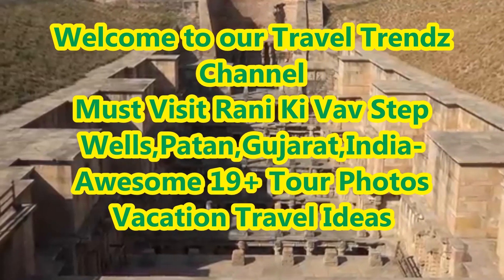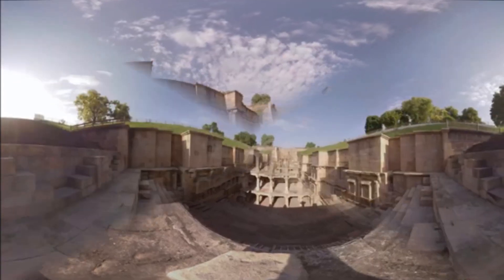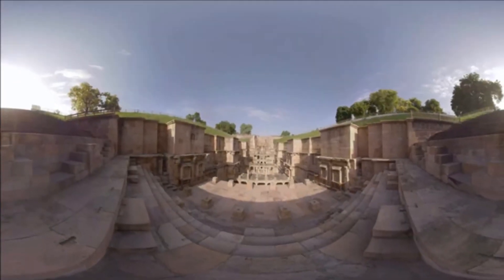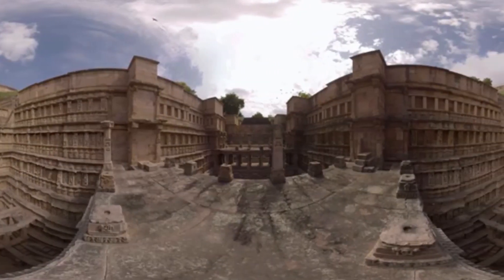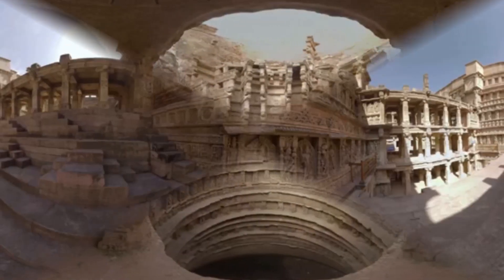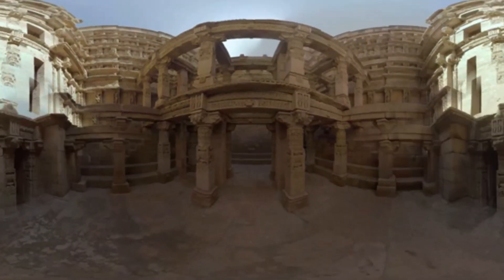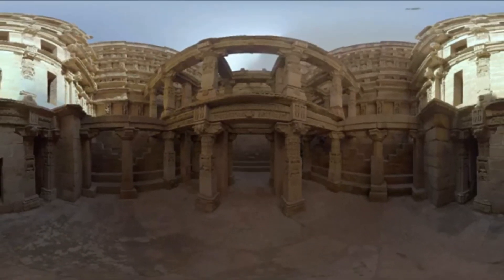Welcome to our travel trends channel. In today's video, we are going to present one of the popular tourist places: Rani ki Vav step wells, Patan, Gujarat, India. Rani ki Vav, on the banks of the Saraswati River, was initially built as a memorial to a king in the 11th century AD.